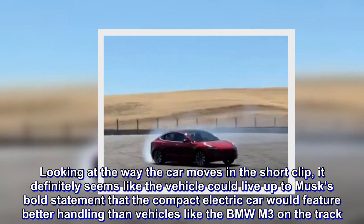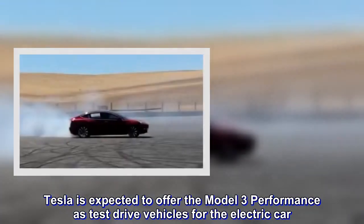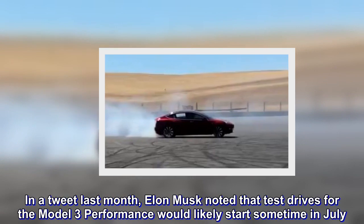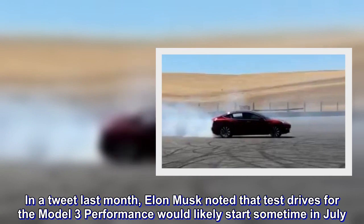Tesla is expected to offer the Model 3 Performance as test drive vehicles for the electric car. In a tweet last month, Elon Musk noted that test drives for the Model 3 Performance would likely start sometime in July.